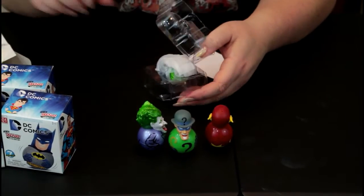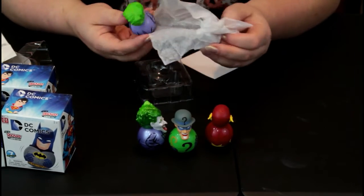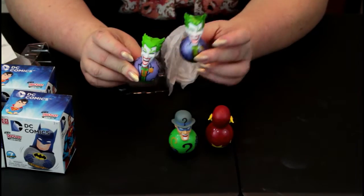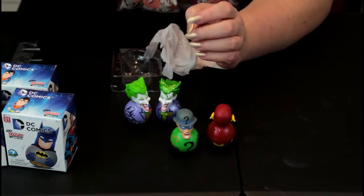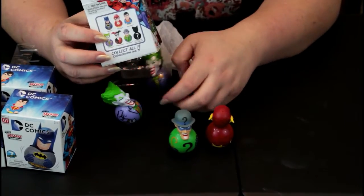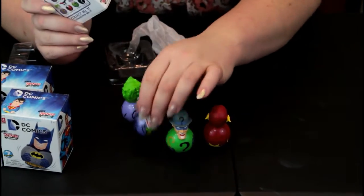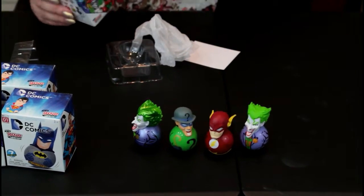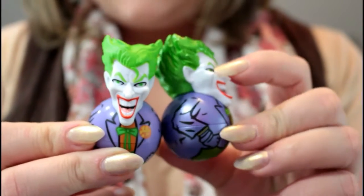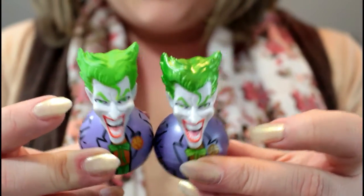Will our lucky streak continue? I'm seeing purple, so I'm thinking not. Oh, it's another Joker — but whoa, wait a minute. This one is not pearlized and this one is. I'm wondering if we got the regular Joker and the mystery one. I have a feeling that the metallic one was the mystery one because the hair looks the same. Well, that's really cool. So I'm going to count that as four so far in the collection with no repeats. Here are the two Jokers up close — this is the metallic one and this is the standard one. We got the mystery one!